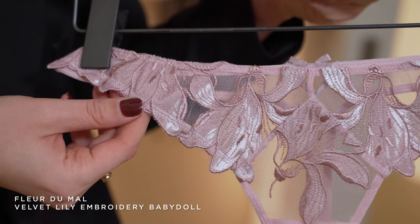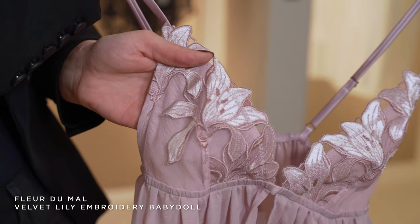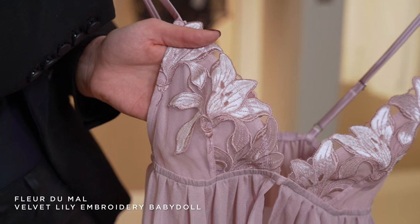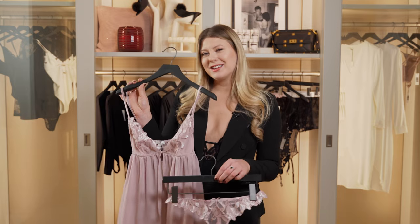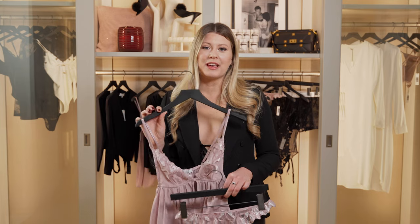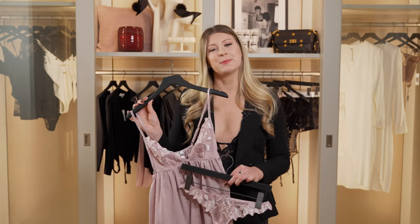Another thing I love about the velvet lily design is that Fleur de Maul is extremely intentional about where they place the petals, making it extremely flattering to a woman's body, and it leaves just enough to the imagination. If the pink lavender isn't your favorite, don't worry — at the event we're going to have all the different colors available so you can make sure you get the one that's perfect for you.